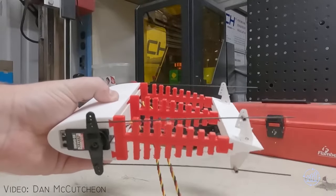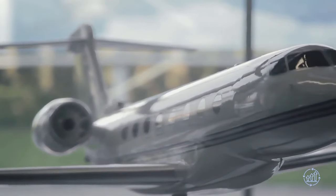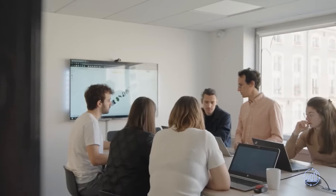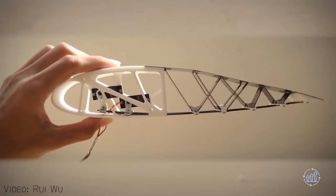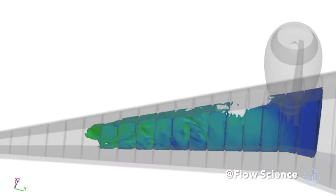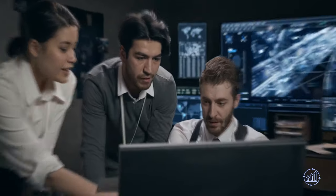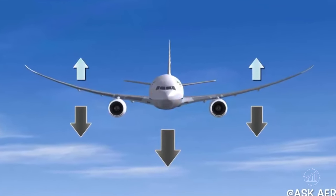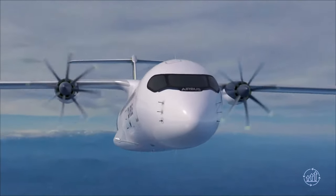These numbers demonstrate the transformative potential of metamorphic wings in pushing the boundaries of aviation technology and efficiency. As research and development in this field continue, the numbers may become even more impressive, unlocking further gains in aircraft performance and environmental sustainability. While exploring these remarkable wings, two initial concerns arise: their structural integrity and compatibility with wings that carry fuel. However, laboratory tests have proven the FishBAC wing and other designs possess ample strength while still accommodating a considerable volume of fuel in the main wing structure. Notably, these concerns may become less critical with the ongoing development of hydrogen and electric aircraft.